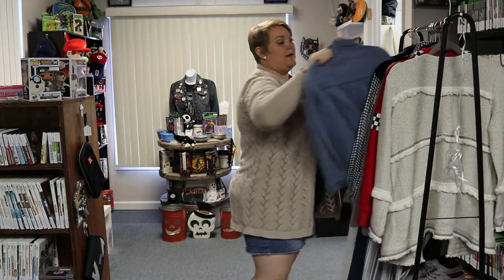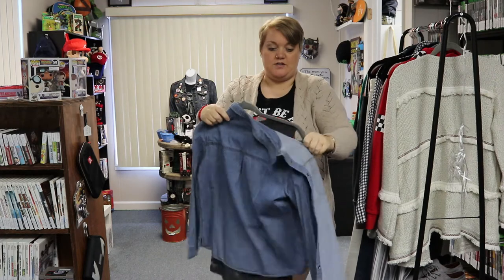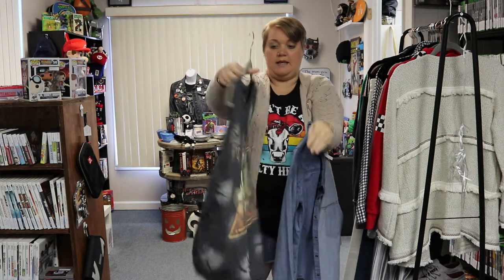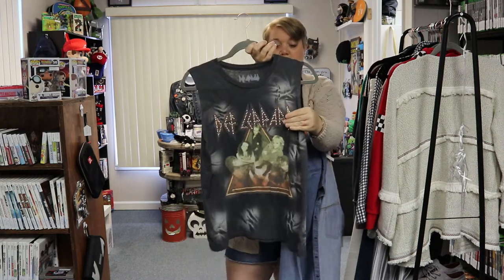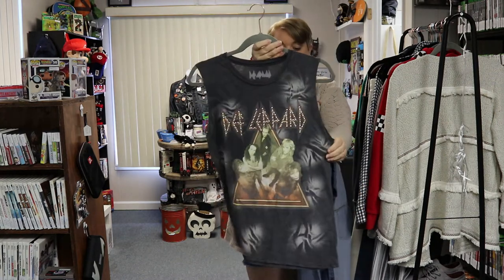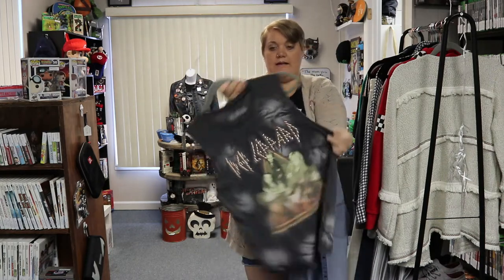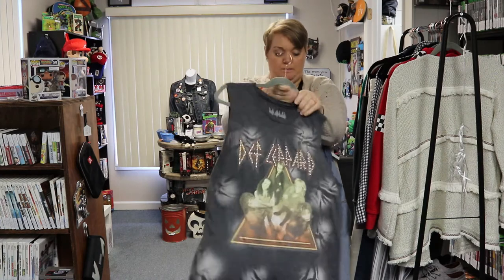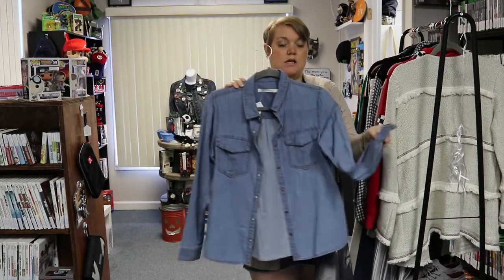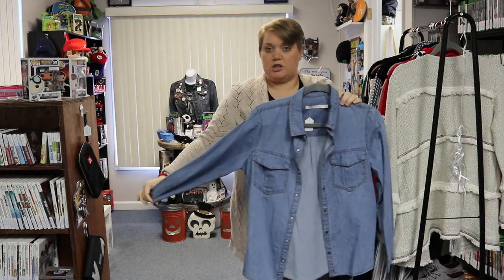Next we have two items here. The first is a really nice Def Leppard tank — it has embellishments on the front and a graphic on the back that says 'Tour Till We Drop, 1983.' It's a cut-off tank with a raw hem, and this one's a small. Then we also have a basic denim shirt with a pearl snap front, all the way down — a long sleeve denim top.